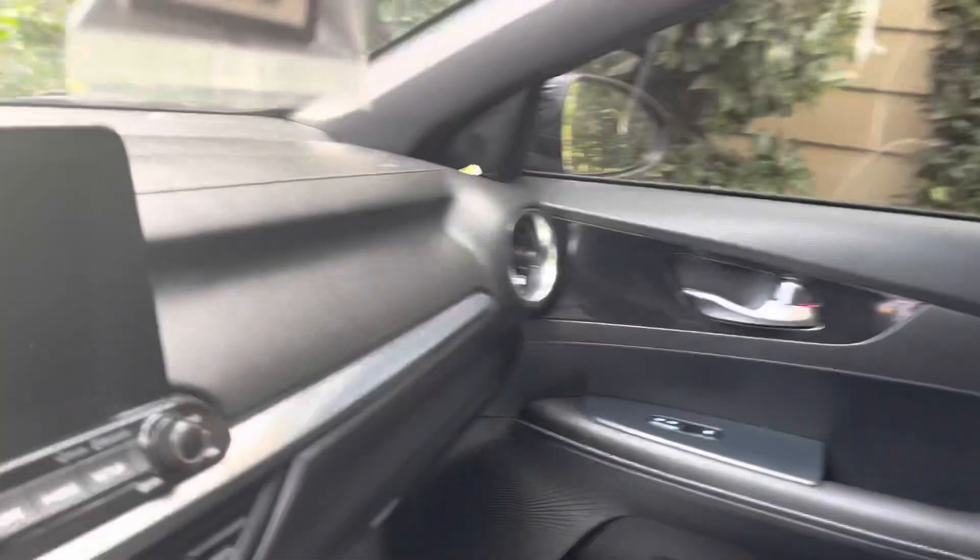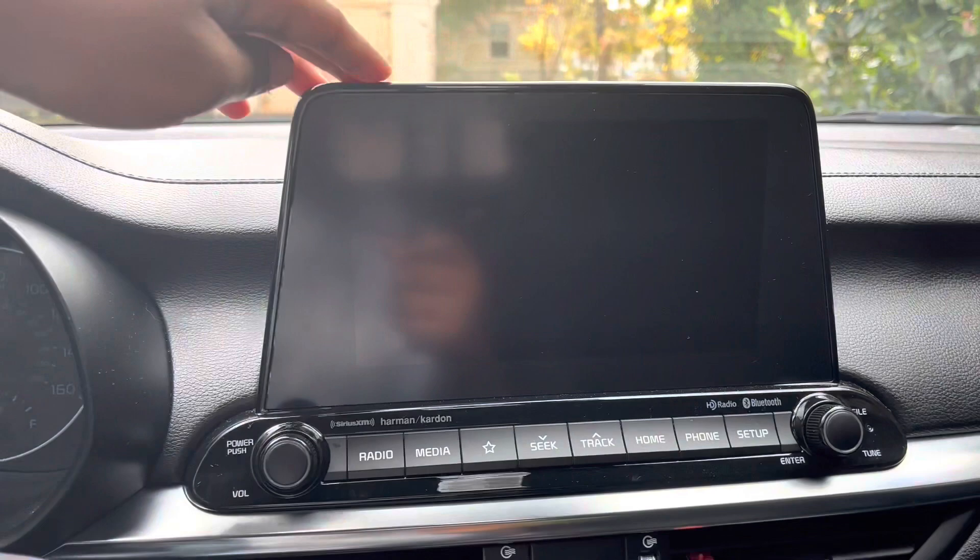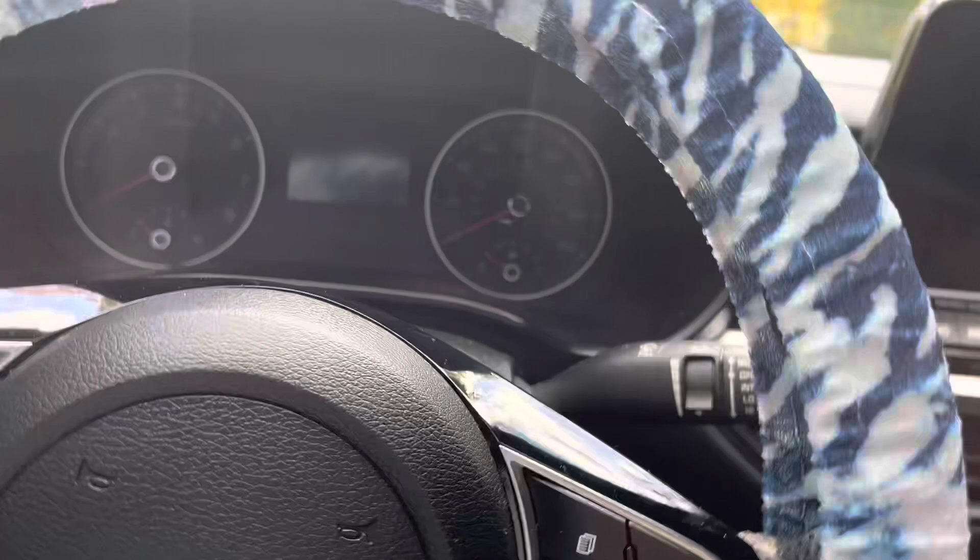Let's get inside, shall we? These are the keys that came with it — it's push-to-start, y'all. It has two fob keys that came with it. Y'all know I gotta have blue everything. When we get in the car, it has this navigation system with Bluetooth.